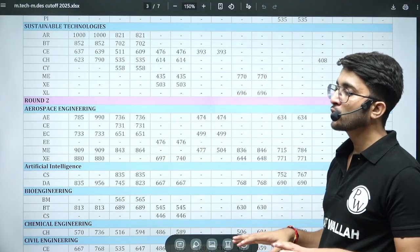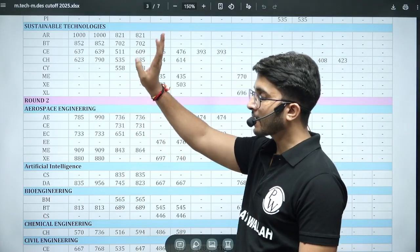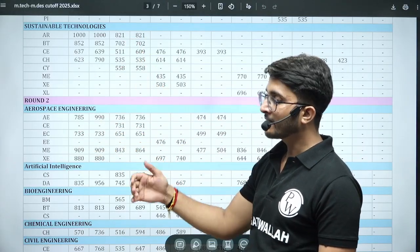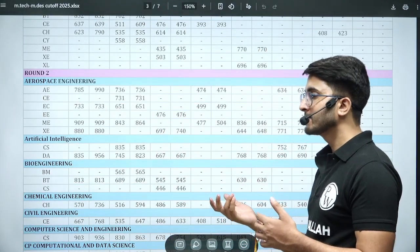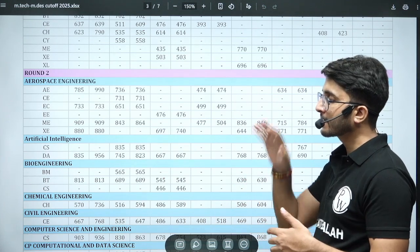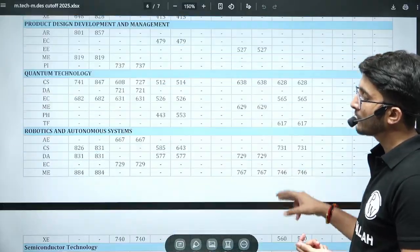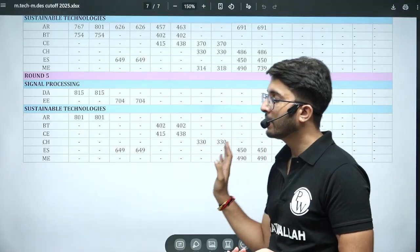Seats not filled in Round 1 go to Round 2 in the COAP portal. Round 2 cutoffs are available here — if a cutoff is not shown, that seat was already filled in Round 1. If the cutoff is available, it means they lowered it to invite more students, for example when students prefer IIT Bombay or get selected in PSUs and drop their IISc seat. Round 3 and Round 4 cutoffs are also available, and by Round 5 all seats are typically filled.